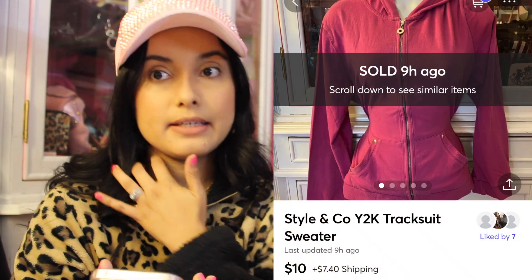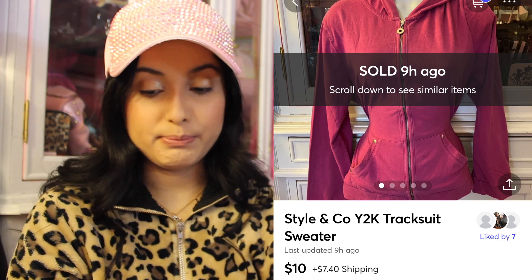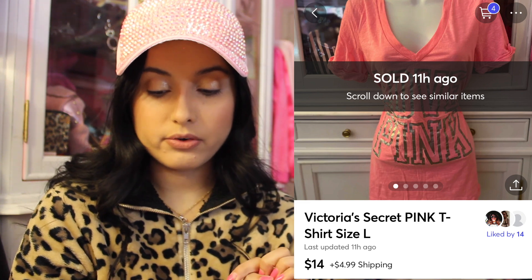I sold a bundle for $20 — it was a Charter Club jacket and a Y2K orange style top. Both of those sold over on Mercari. I also sold a Style & Company very Y2K tracksuit sweater, size large, for $10 on Mercari. A Victoria's Secret Pink t-shirt, size large, sold for $14 on Mercari. I've had a lot of sales on Mercari. I'm usually a Poshmark girl, but I feel like Mercari's shipping is getting a little pricey — maybe better for smaller items like jewelry.